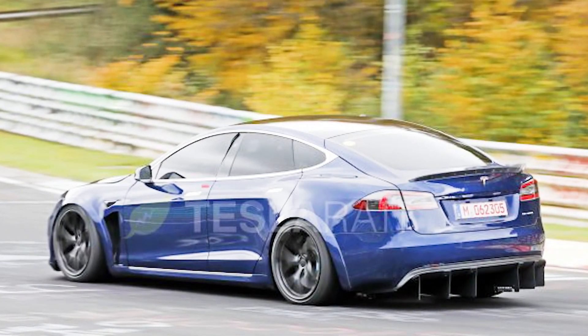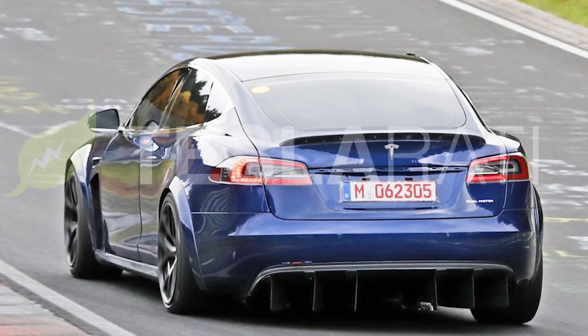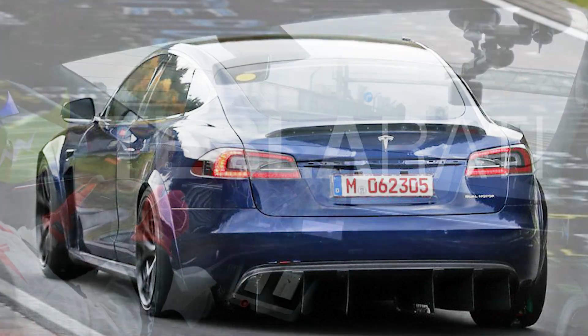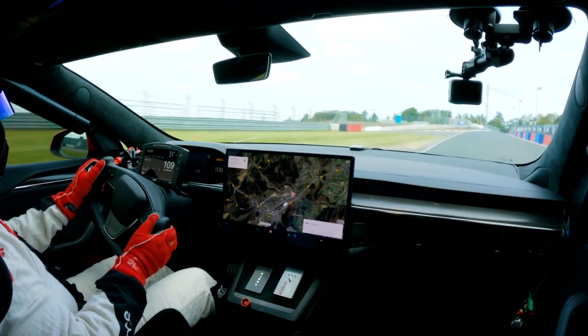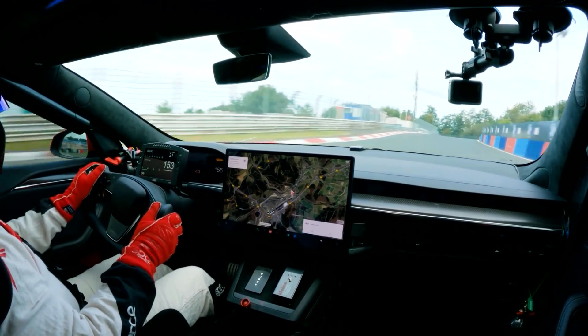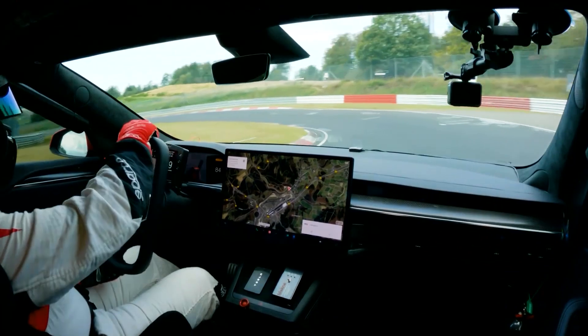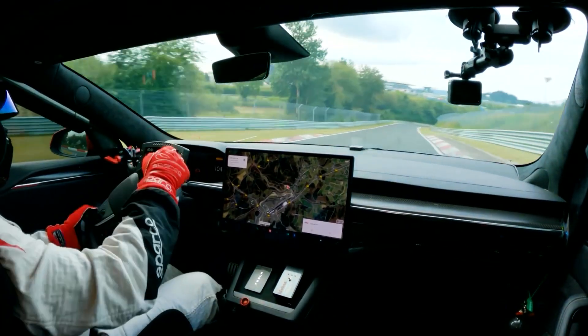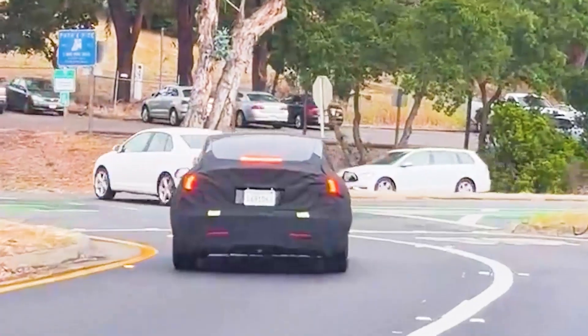Tesla first used a diffuser with the Model S Plaid a few years ago when it was tested on the Nürburgring track in Germany to break records. The early versions of the Model S Plaid had diffusers which helped create more downward force at high speeds by directing low-pressure air under the car and through the rear. By smoothing out airflow and reducing drag, handling can also be improved. This suggests the new Model 3 might have a performance-based option, as many EV enthusiasts are excited about taking their cars to the track.